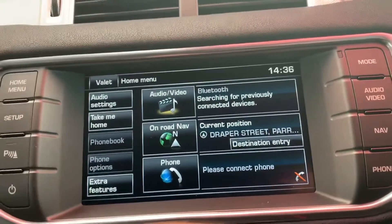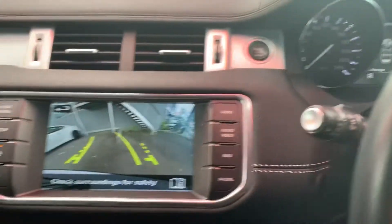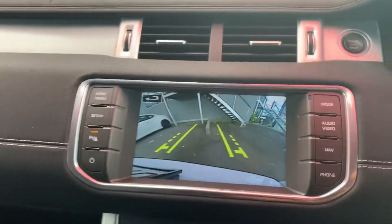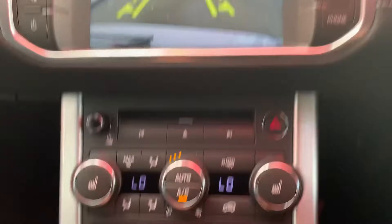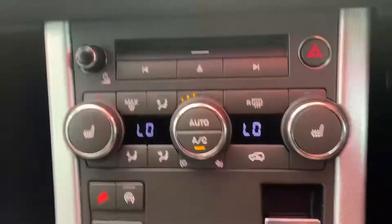A little home screen there. Reverse camera with adaptive lines — as you can see, they move with the steering. Putting it back in park. The gear shifter raises up as well.